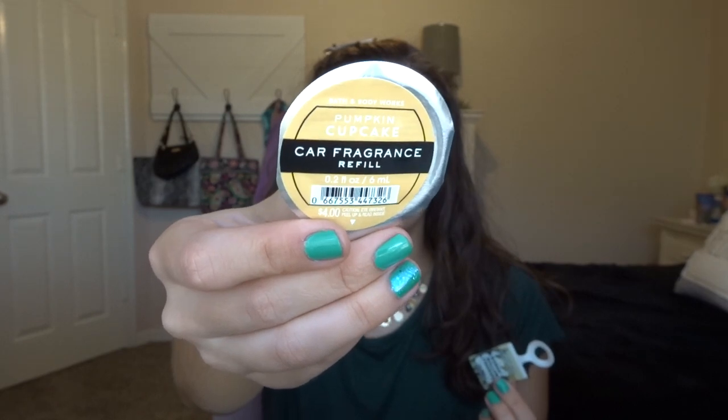These two aren't technically empties, but I'm going to include them because I'm using them right now. I have this Pumpkin Cupcake car fragrance refill in my car right now. It smells so good — I don't smell much pumpkin from it, but I do get a lot of cupcake. So when I get in my car it just smells really nice. And then I have a Marshmallow Fireside wallflower in the wall right now. It's so strong though, so I have to keep unplugging it because it's a little too strong.